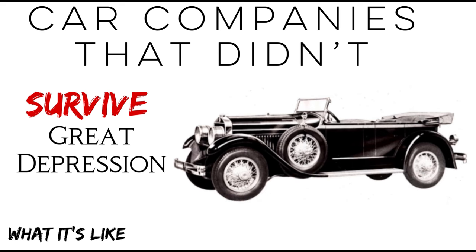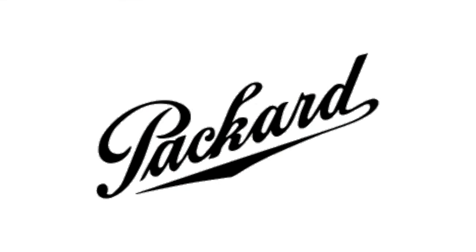Companies like Auburn, Cord, Duesenberg, Jordan, Peerless, and Pierce Arrow, among many others, didn't survive. When the dust settled, the only luxury company to be independently owned was Packard. Super crazy when you think about it.